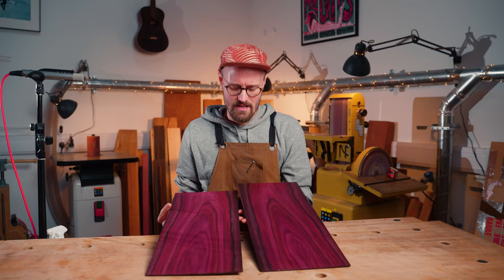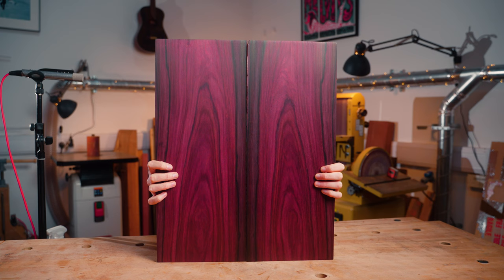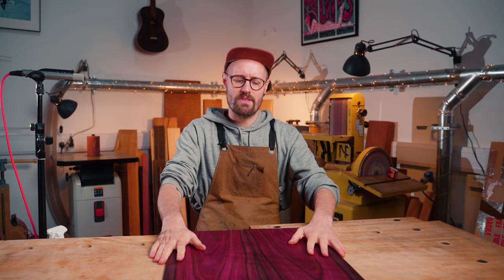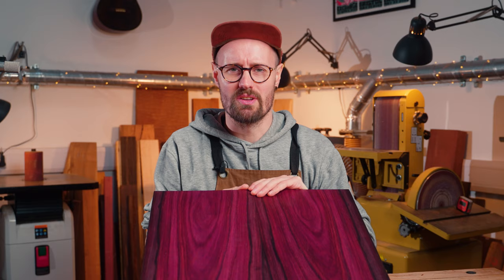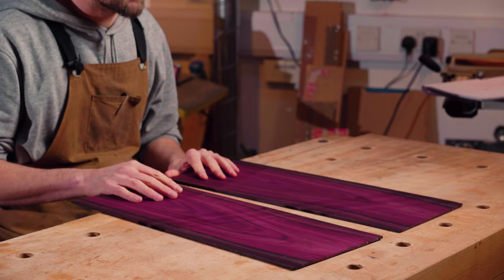This is Bois de Rose. This really is just the most heavenly, beautiful timber. Breathe it in folks, lap it up. This is the first time that I've even handled Dalbergia Maritima in my 20 plus years of woodworking.